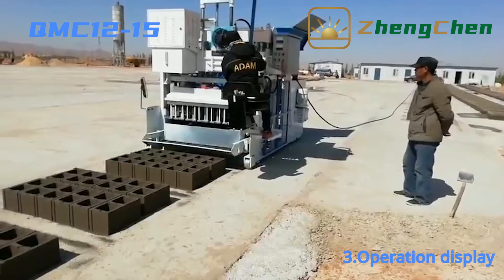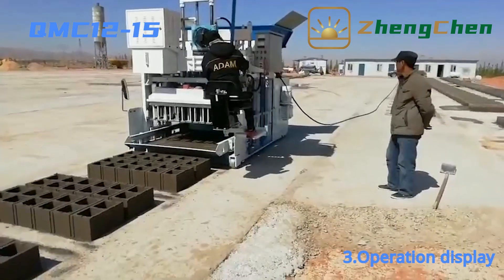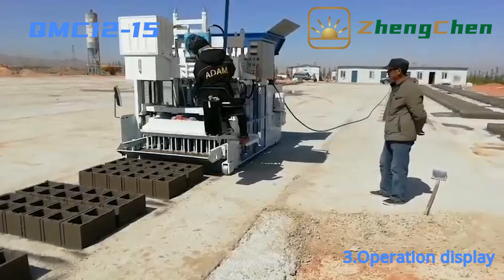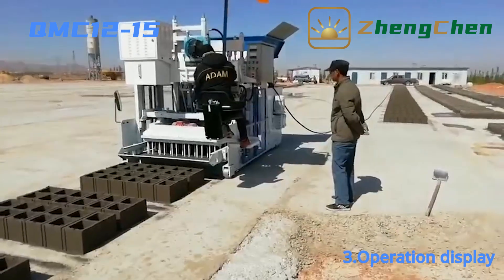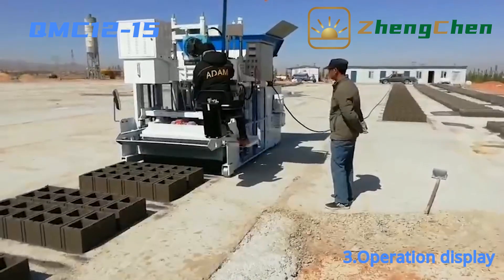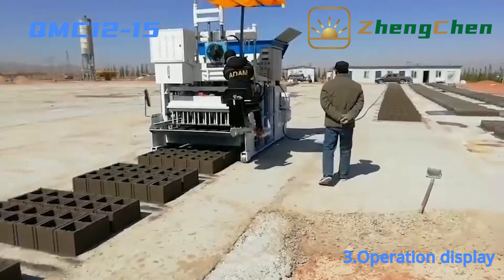Now let's explore the operation of the machine together. The QMZ 12-15 is equipped with four wheels, which determines its mobility. The machine produces the blocks on the concrete floor directly, so we don't need to prepare pallets.